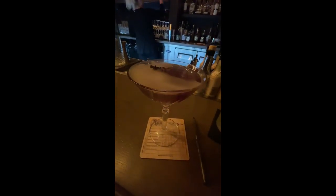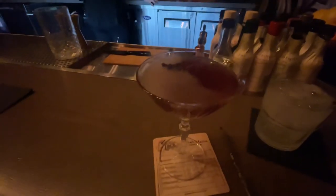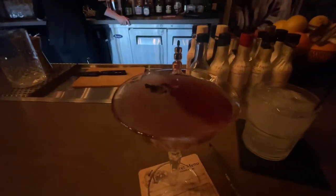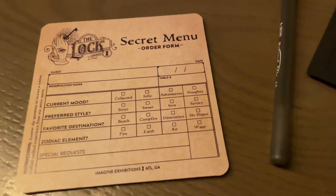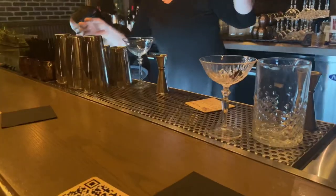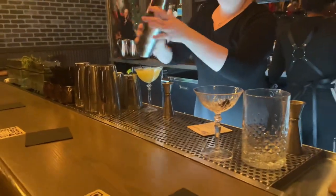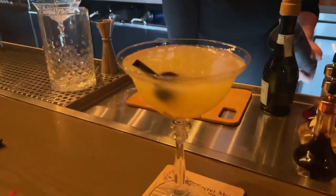The Lock has a two-drink minimum. For the first drink, you choose off their cocktail menu — I got the Smoke and Mirrors, which was so good. When she came out with the smoke I knew it was going to be amazing. Then they have a secret menu: the bartender asks you questions from a card, and based on your answers she crafts a custom drink. I told her I like gin, wanted something bitter, and I'm energetic — she hooked it up perfectly. A ten out of ten.